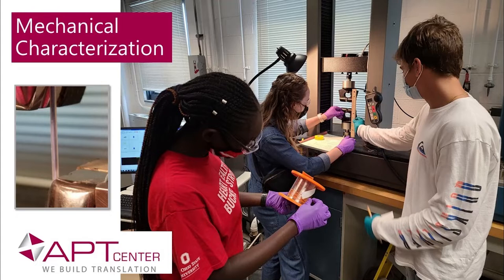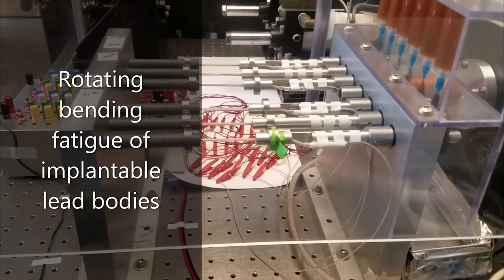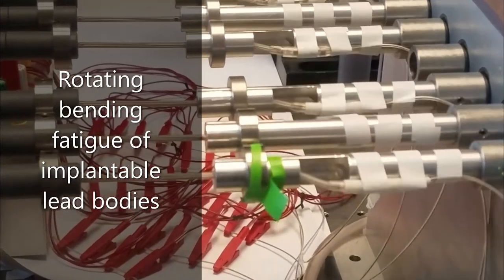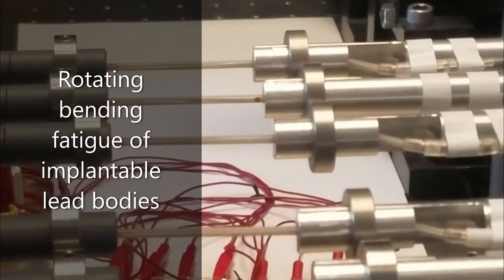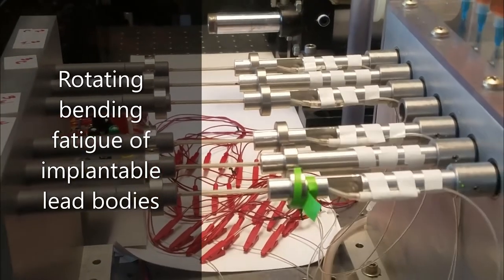In the case of neuroprosthesis, these local environments vary depending on the location in the body, and to date, standards that address the mechanical reliability of these systems is in its infancy. Efforts are developing in this area to improve the understanding of local stresses and strains imparted on implantable neuroprosthesis systems, then using that information to further develop appropriate bench test schemes specific to the local implant site.